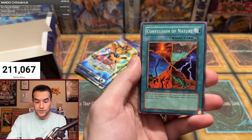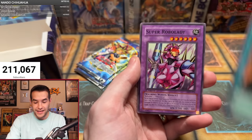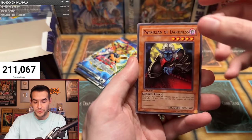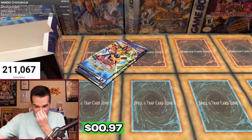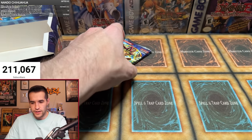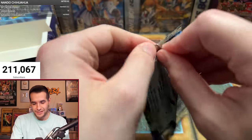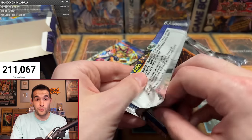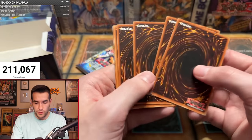Anthony's third pack: Soul Demolition, Convulsion of Nature, Woodland Sprite, Dragon's Gunfire, Robo Lady, Troop Dragon, Fangshing Mirror, Patrician of Darkness — and another common. We've lost count of how many foils we've pulled — maybe eight total? We know we don't have a secret yet. We either want a secret or a fourth ultra, and we'll be somewhat happy. Two packs left.